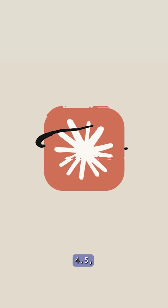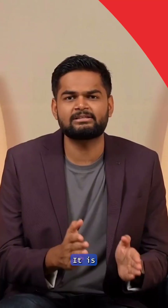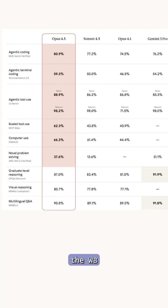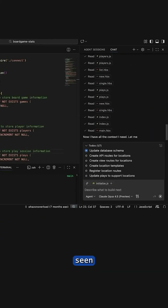An AI model just overtook Gemini 3 Pro and almost no one is talking about it. Anthropic has quietly released Claude Opus 4.5 and it has officially become the highest performing AI model in the world. It's the first model ever to cross 80% on the SWE benchmark, which basically means it can fix real GitHub issues better than almost anything we've seen before.